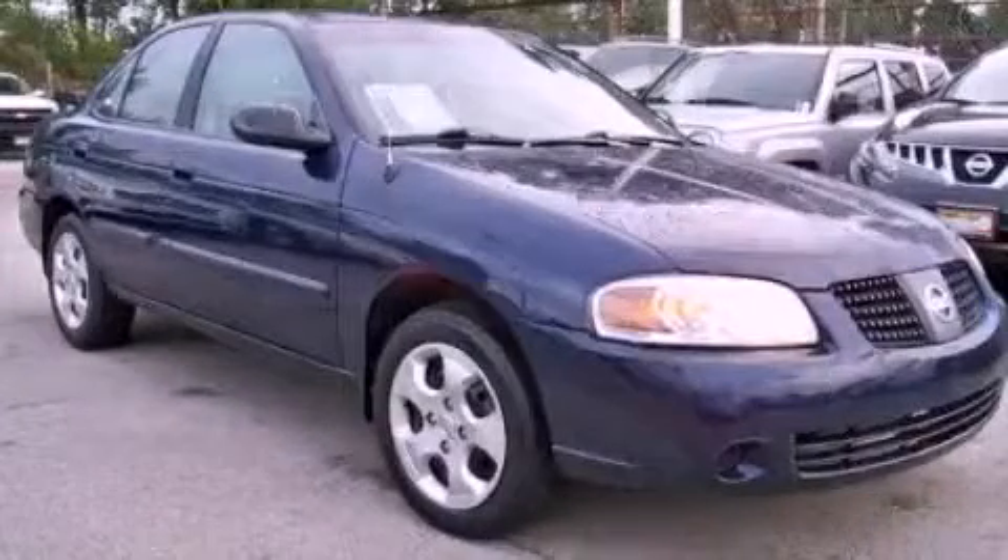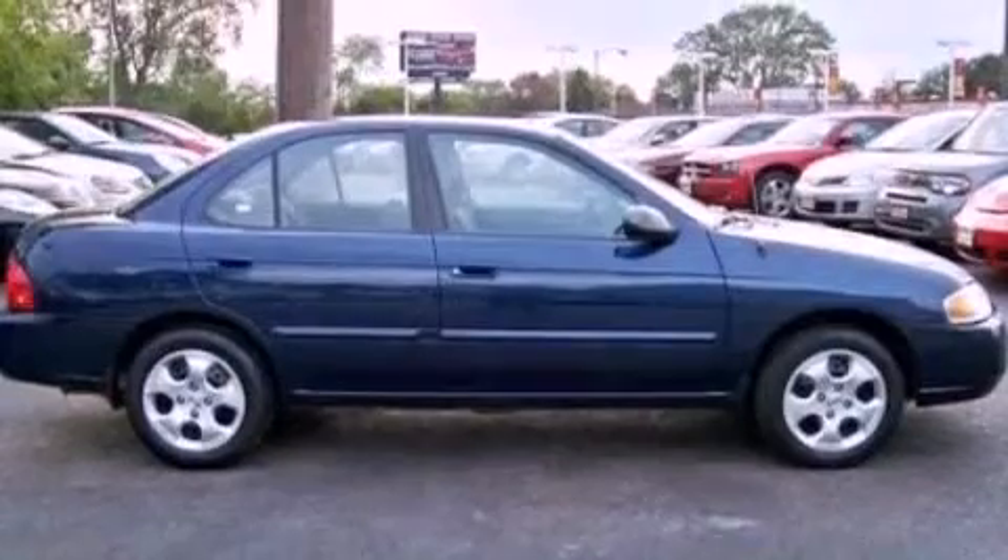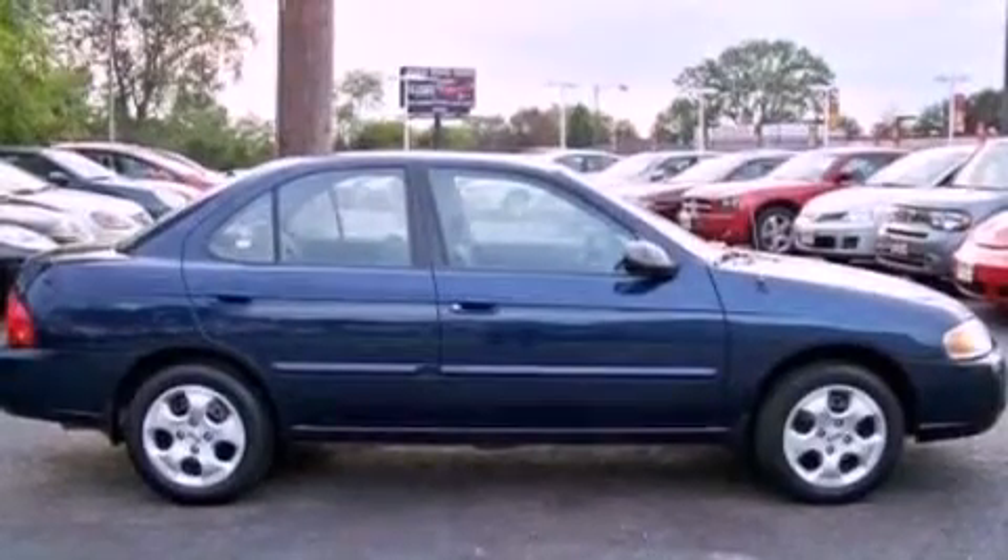This is a 2006 Nissan Sentra. It has a 1.8-liter four-cylinder engine and a manual transmission.